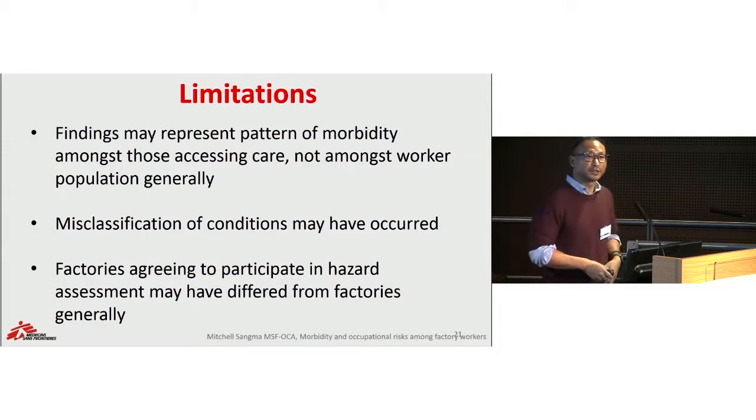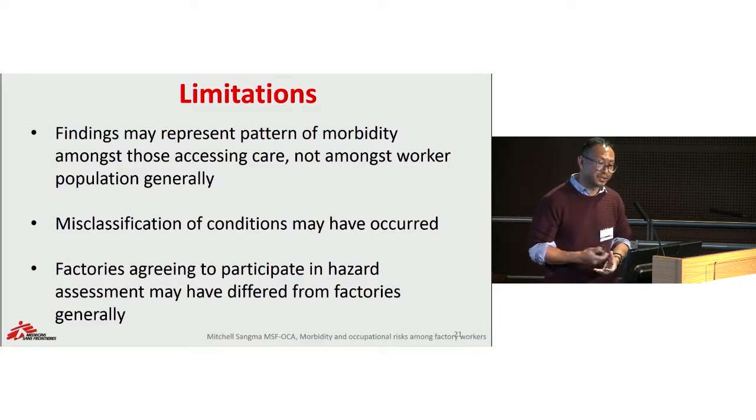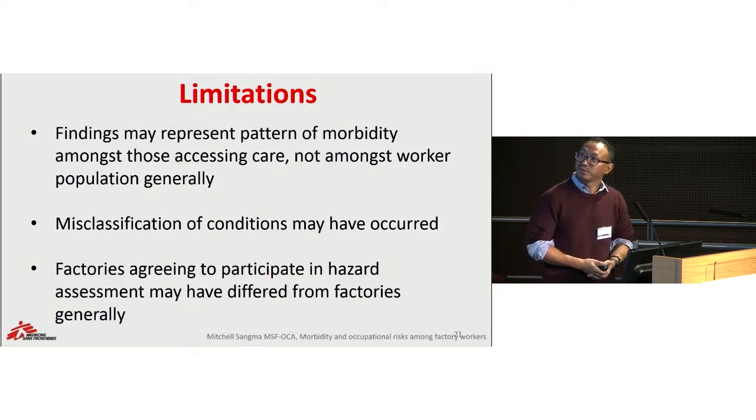Like any analysis, there are major limitations. Our findings may represent patterns of morbidity among those who came to our clinic, and may not necessarily represent the general working population in Kamrangichar. Misclassification of conditions or diseases may have occurred. Additionally, the factories which agreed to participate in the hazard assessment may have different conditions from the general factory conditions in the slum area.